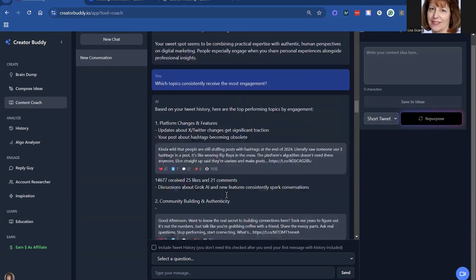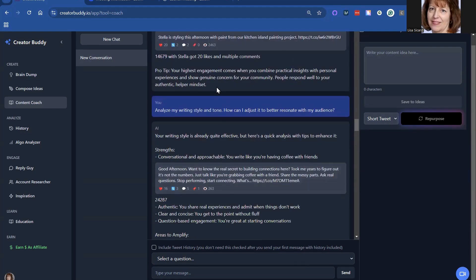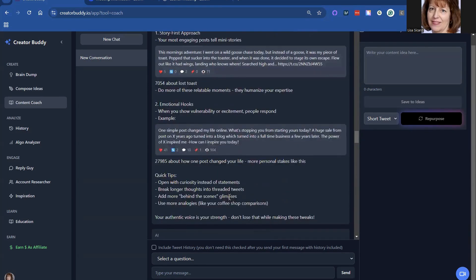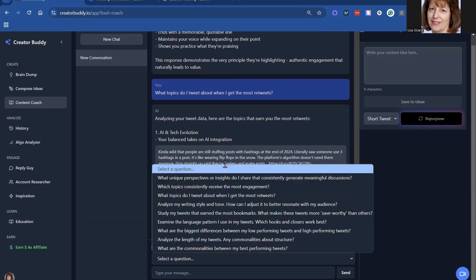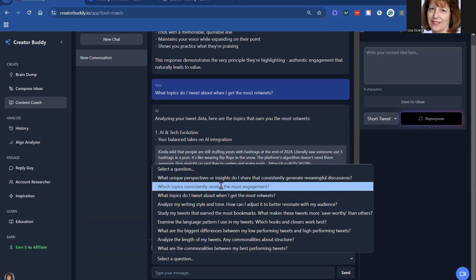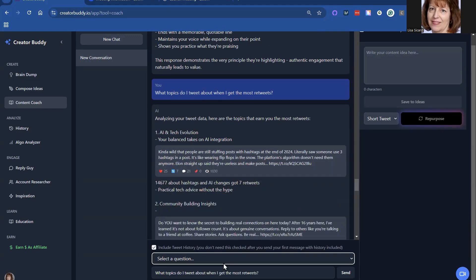They kind of pull through and tell you a pro tip: your highest engagement is when you combine practical insights with personal experience and genuine concern for your community. So it gives you different ideas and analysis. You can ask all these different questions — what topics receive the most engagement, what gets the most reposts.